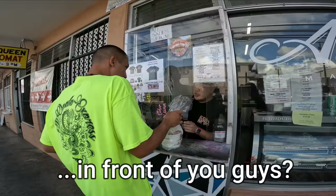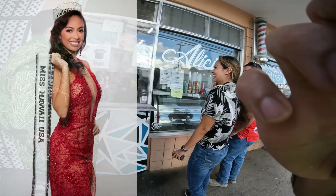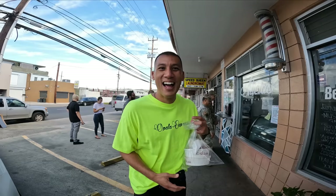We saw the Miss Hawaii in front of us. That's okay — let's eat this. I cannot wait.